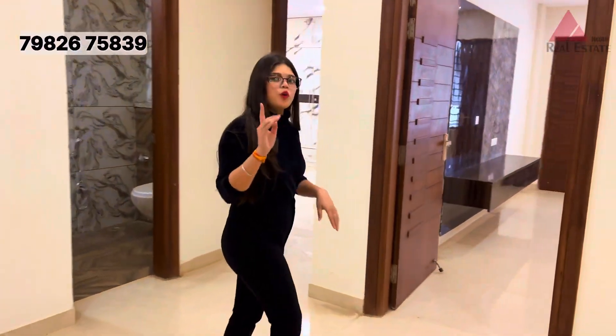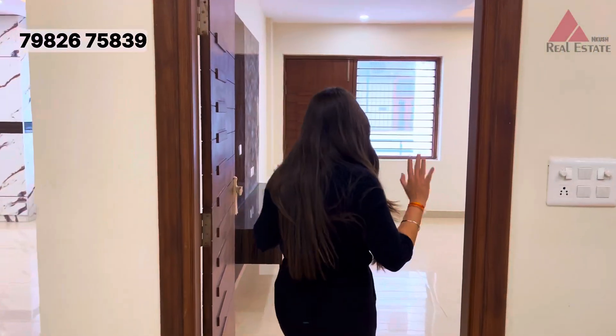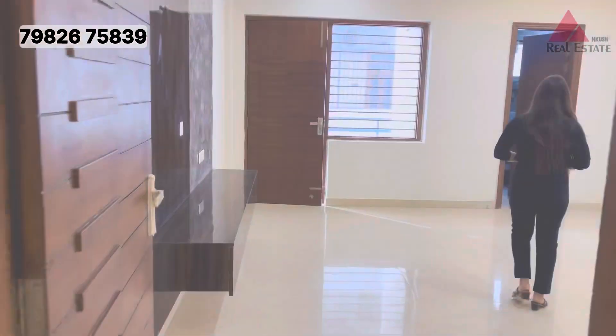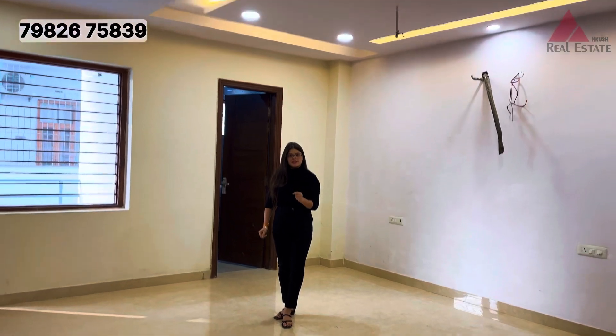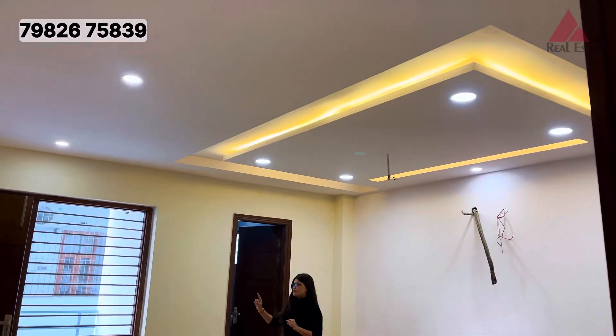Now let's go to our first bedroom. You will get to see all of these spacious rooms. This is your first bedroom in which you have a very lovely fall ceiling. This is our room-attached balcony.